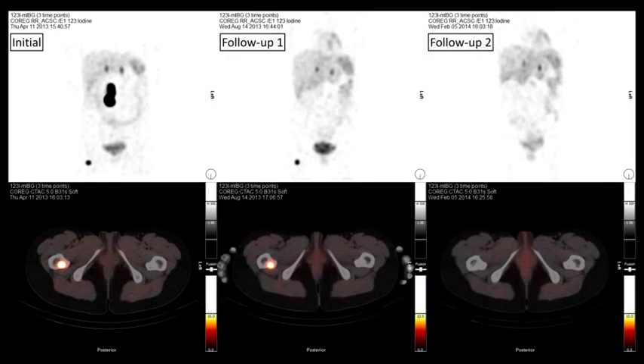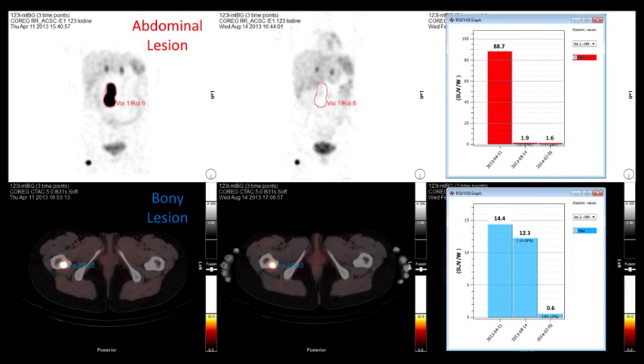This next case shows intense I-123 MIBG uptake in a large paraganglioma in the right abdomen, as well as a bone metastasis in the right femur. After a single click, a volume of interest is created. The graph demonstrates an SUV max of 89 in the large primary lesion, which is reduced to background level after therapy. The second graph of the bone metastasis shows a slight reduction in SUV max after initial treatment, which completely resolves after additional therapy.